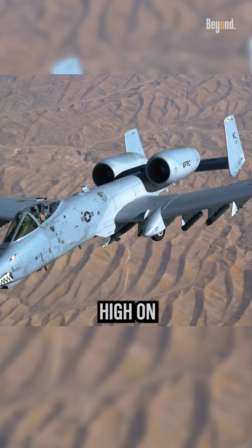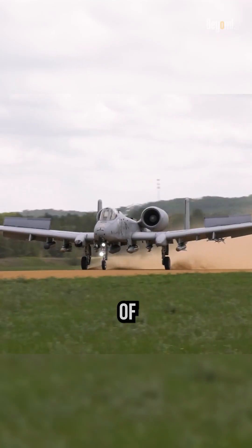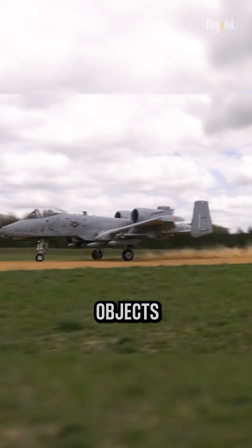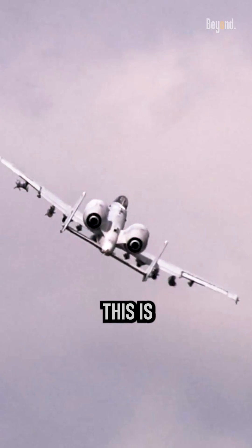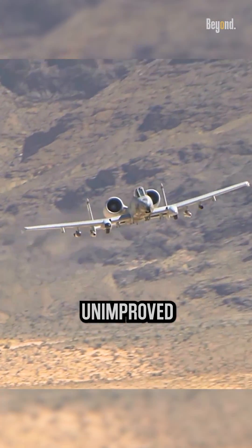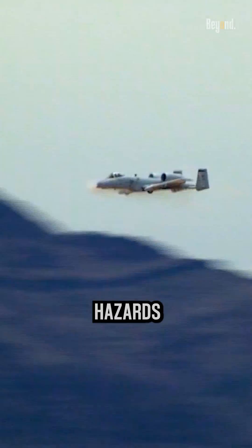By positioning the engines high on the fuselage, the A-10 Warthog minimizes the risk of ingesting debris such as rocks, dirt, or other foreign objects during takeoff and landing. This is especially crucial for an aircraft designed to operate from unimproved or rough airfields, where foreign object damage hazards are more prevalent.